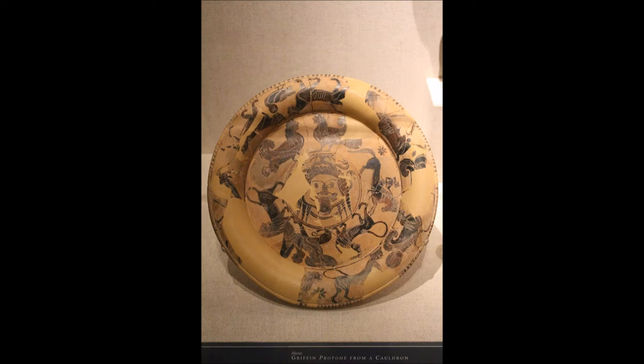Greek artists eagerly absorbed and experimented with their designs and motifs. It is worth taking some time to look at the other objects in this case, which, like the bronze figurine, also display influences from Near Eastern artists.